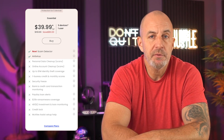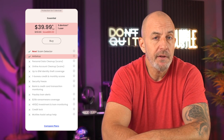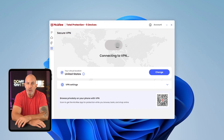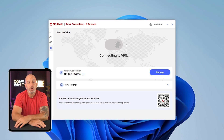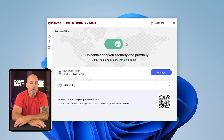In terms of pricing, the essential plan is their entry level option and it covers up to five devices. You get all the core features like an antivirus, a secure firewall, real-time threat protection, a password manager, and even a VPN — though the VPN only works with strong basic protection across a few devices, whether it's Windows, Mac, or mobile.